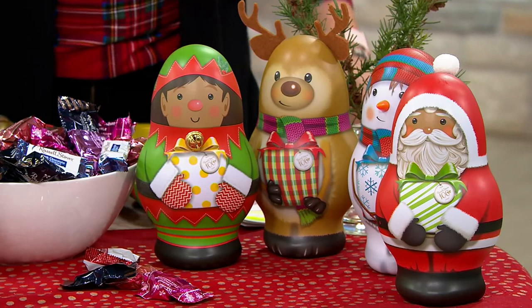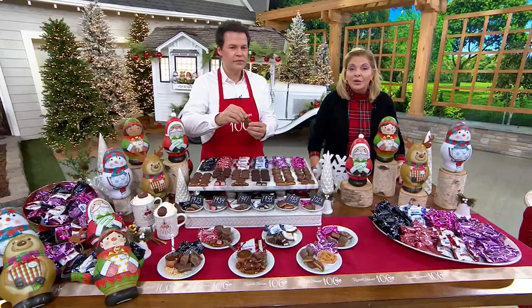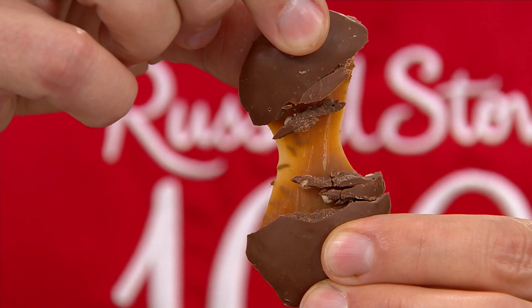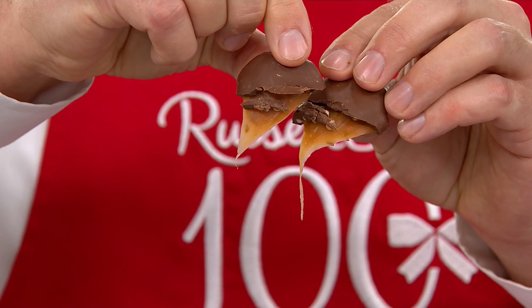You get to pick your delivery week. You can have them November 6th, November 13th for Thanksgiving or early gift giving, or December 4th. This is something you can leave in a little bag for neighbors as a thank-you, give to your kids to share, or keep for yourself. It's Russell Stover with six flavor varieties — all individually wrapped.